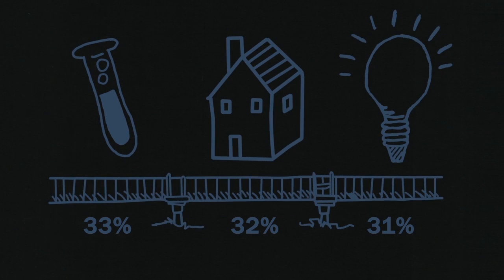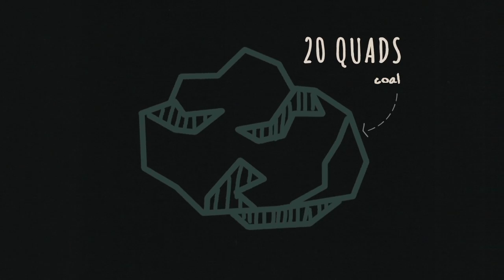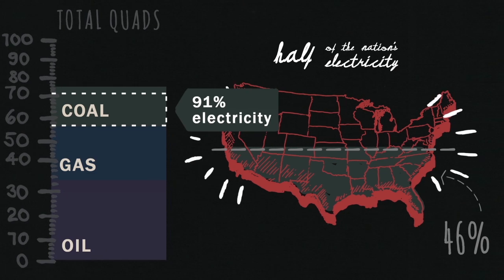Speaking of power, that brings us to coal. Coal's share of the energy picture has been falling for decades, but we still use about 20 quads of it. 91% of that goes to making a little less than half of the nation's electricity.